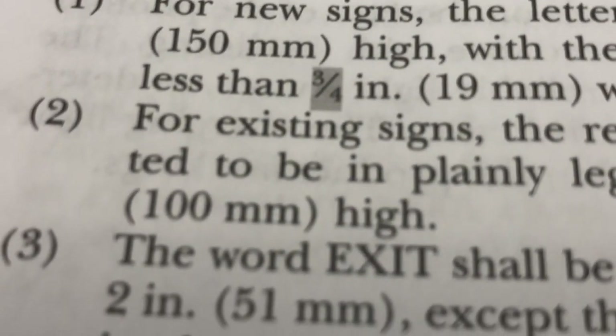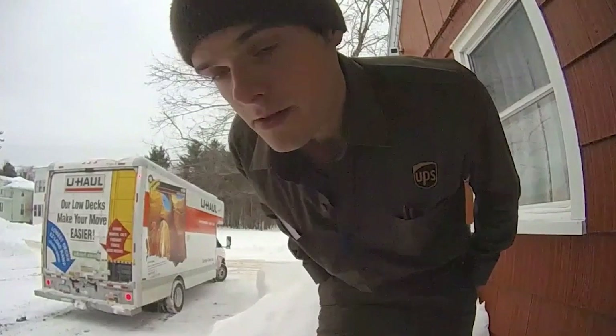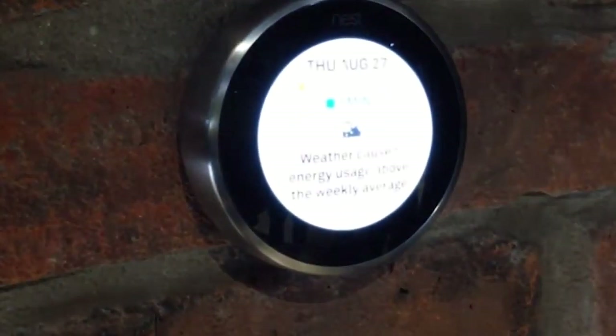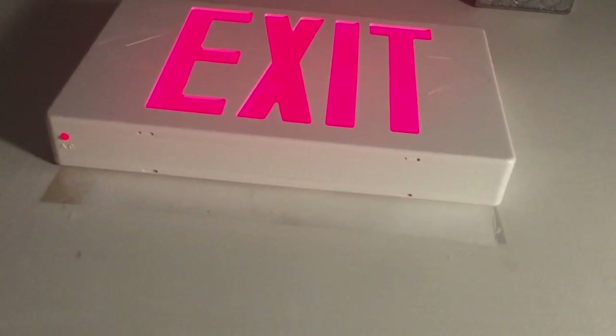That said, in a world that's increasingly being defined by smart technology — smart doorbells, smart smoke alarms, smart thermostats — it's probably safe to say that one day exit signs will get a little smarter too.